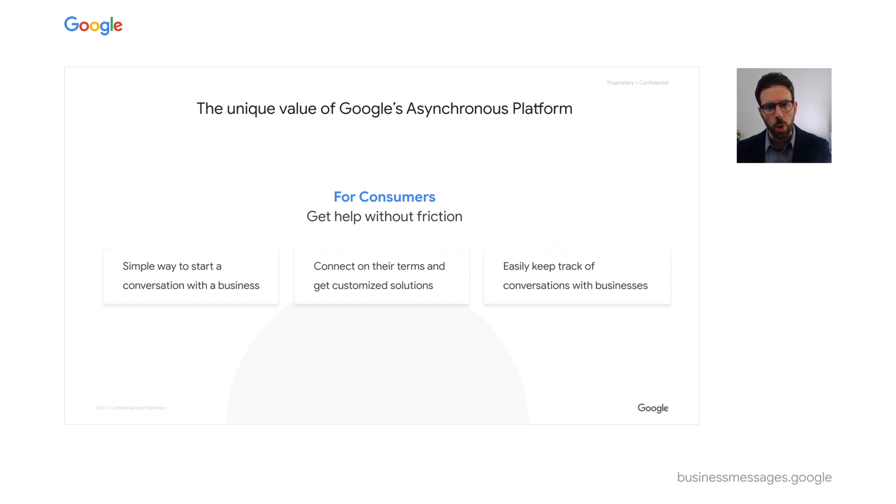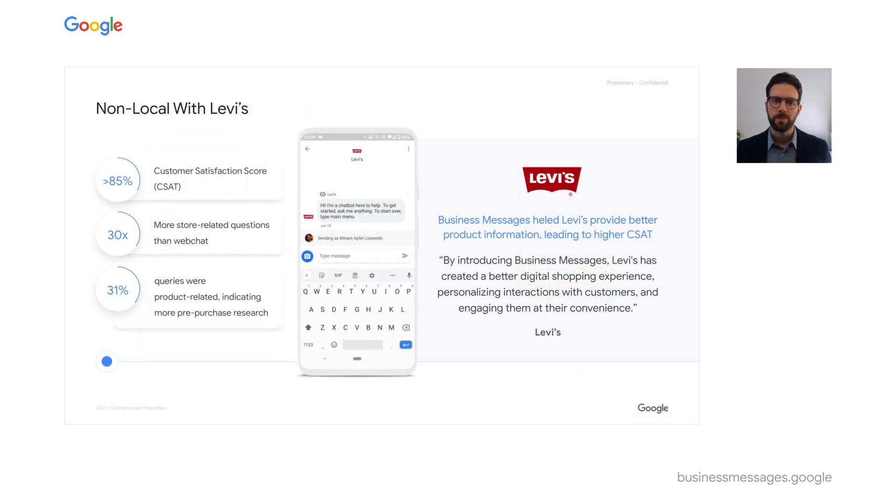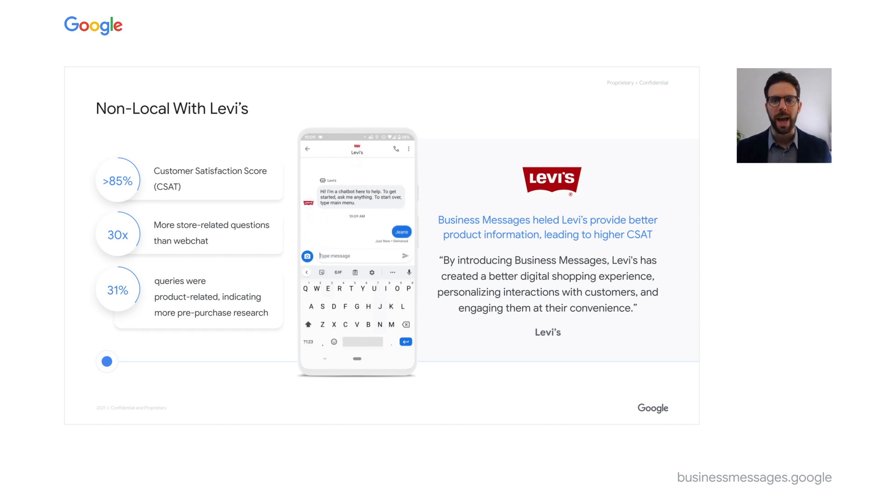Through Google Search, Business Messages brings the power of one of our flagship products to you. When consumers search for a brand, they are presented an option to message that brand directly. The business can then leverage Google's bot-led automation to answer those common questions using an asynchronous chat experience — the preferred communication method.